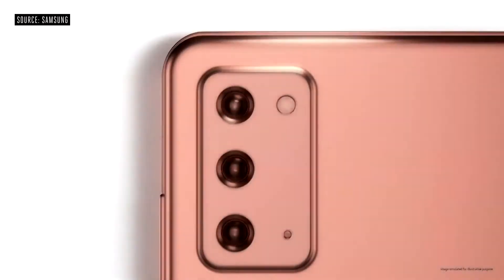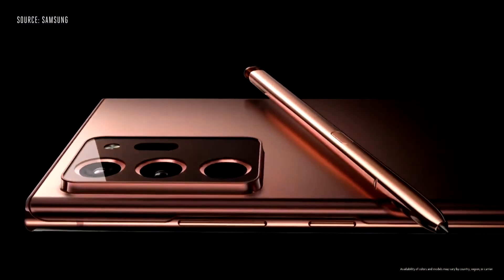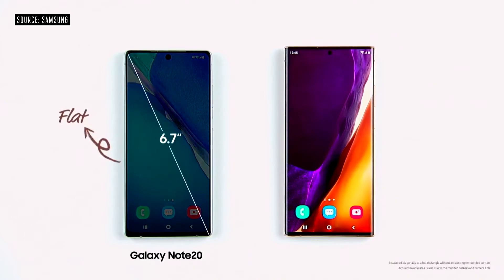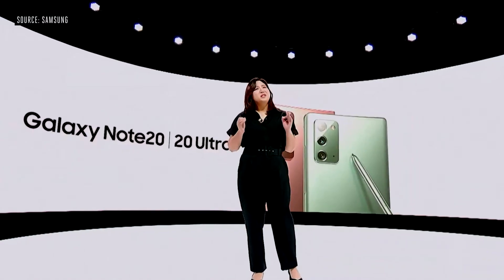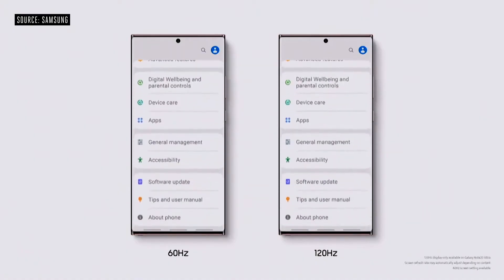Let me start by introducing the all-new Galaxy Note 20. The new Galaxy Note 20 comes in two versions: the Note 20 and the Note 20 Ultra. The Note 20 has a 6.7-inch screen, and the Note 20 Ultra has the largest smartphone display yet in our Note series at 6.9 inches. Once you experience the buttery smoothness of our 120Hz display, it's really hard to go back. We're proud to bring that same experience to the Note 20 Ultra.